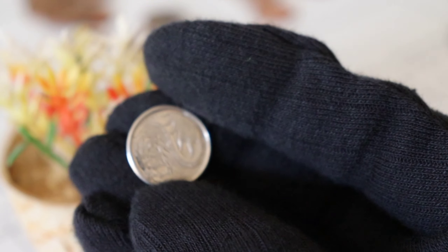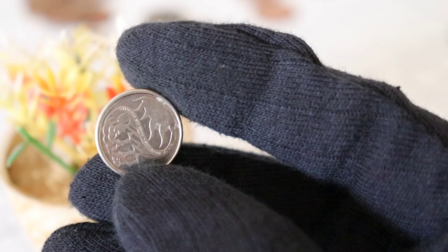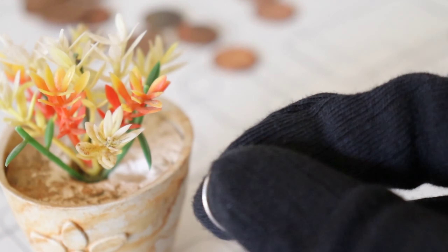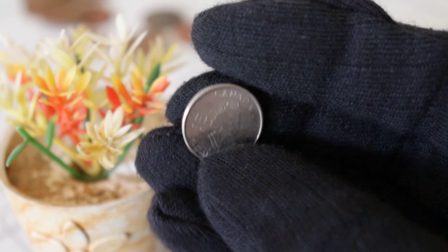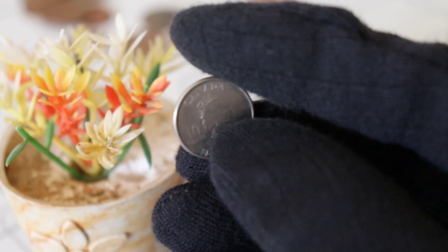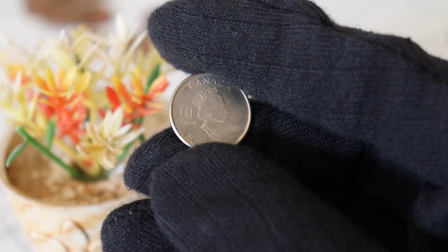What makes the 2001 Canada Ten Cents coin so special, you ask? Well, this unassuming piece of currency hides a world of value within its design and history. Minted in 2001, these coins are more than just pocket change — they are highly sought-after collectibles. Take a closer look, and you'll notice the exquisite design featuring the iconic bluenose schooner, a symbol of Canadian maritime heritage.